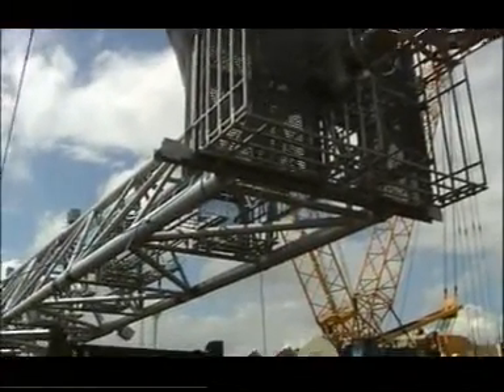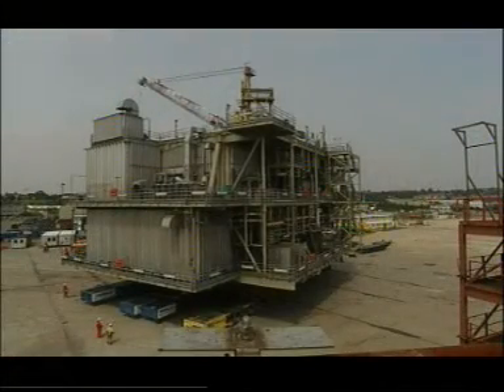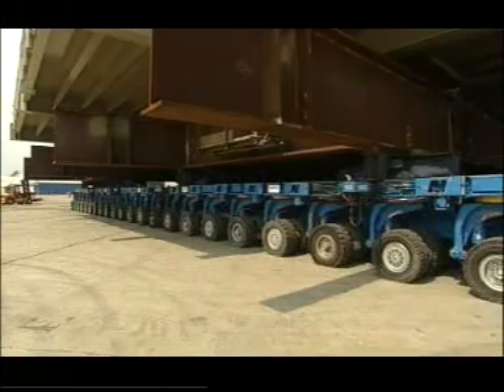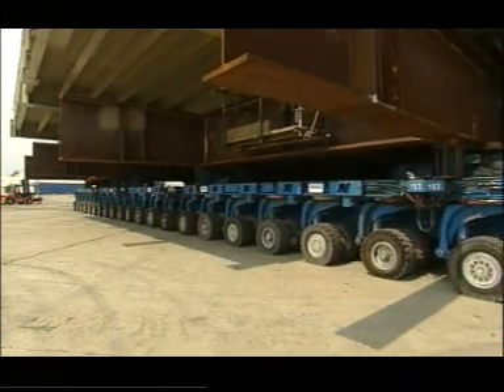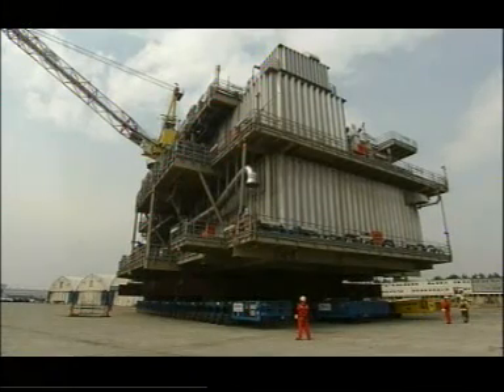Finally, on the 27th of July, the compression module was raised from the construction port by hydraulic trailers, moved across the yard and set onto the barge. A total of 96 trailers were required to move the 2,600 tonne structure.